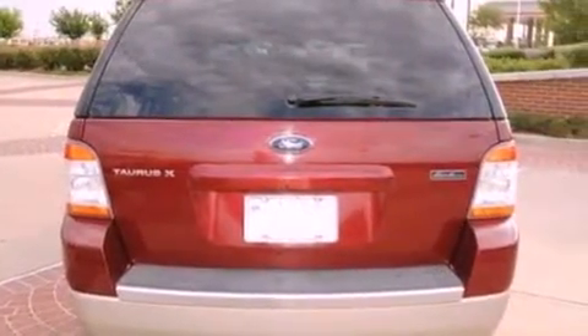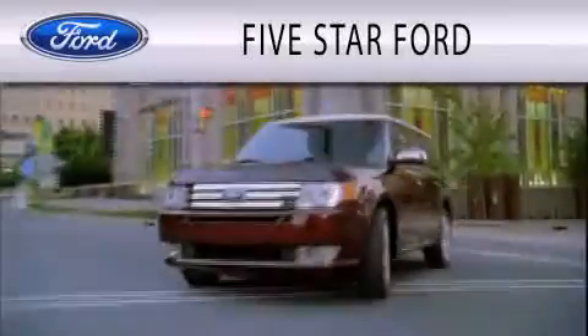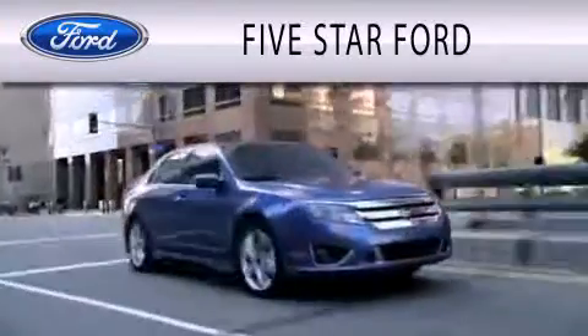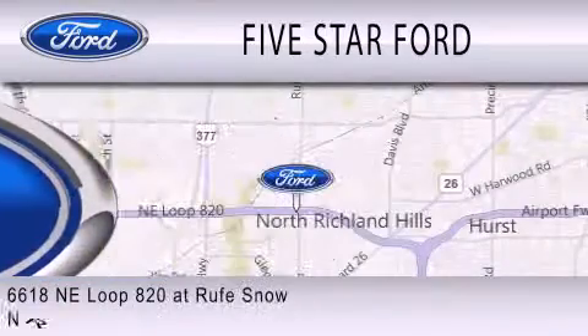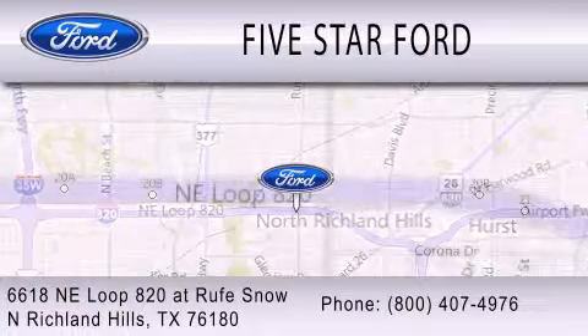Contact us today to schedule your opportunity to see this automobile in person. 5 Star Ford is dedicated to doing everything possible to ensure that the experience you have selecting your vehicle is as pleasant as possible. We're located at 6618 Northeast Loop 820 at Roof Snow in North Richland Hills.